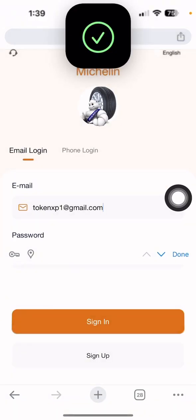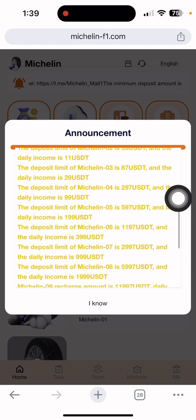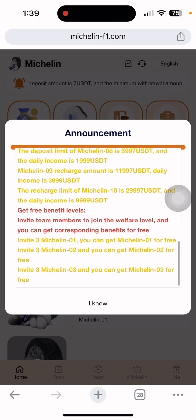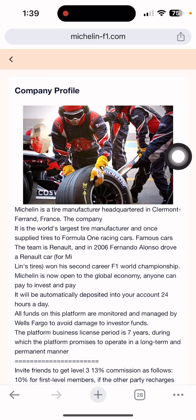After login, you can see everything is okay. Just get the sign in. After that, you can see the announcement details. Every day you will get income — the minimum withdrawal amount is one, and the minimum deposit amount is seven UGT. If you deposit seven UGT, the daily income is 2.20 UGT. That's a very good amount. Just click the 'I Know' button, and then you can see the company profile on this side.